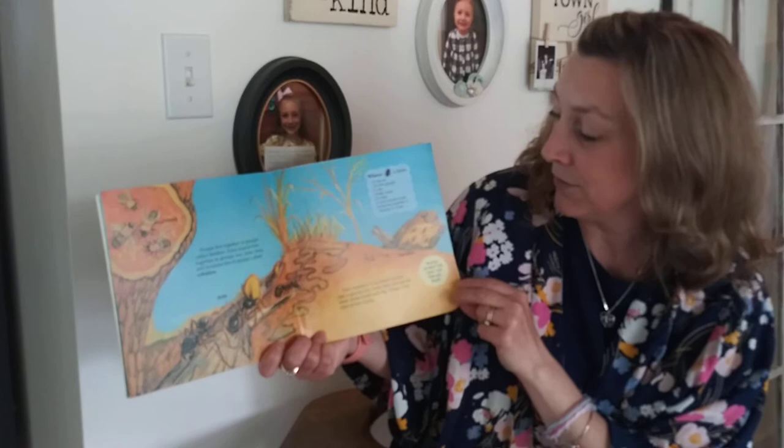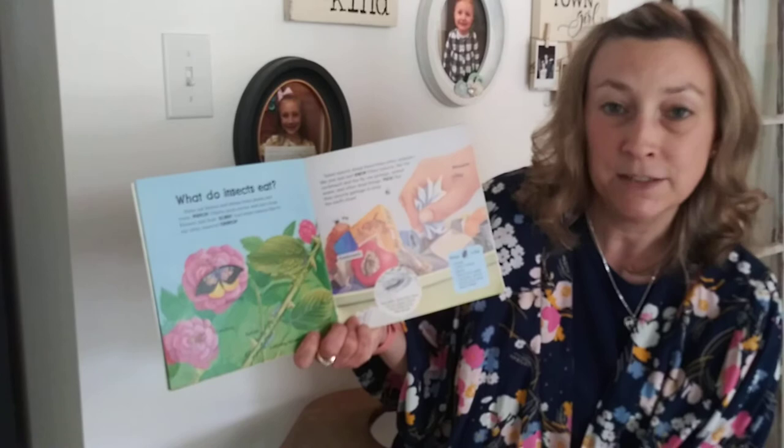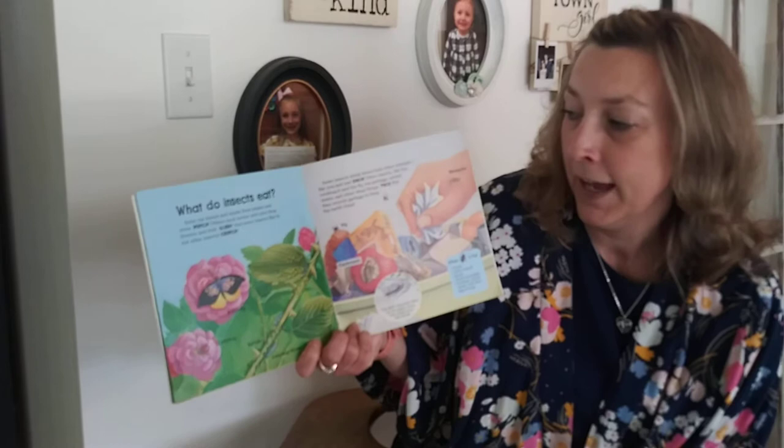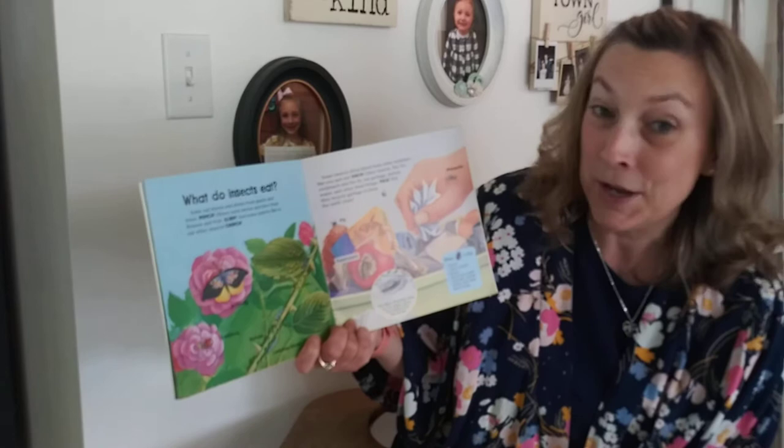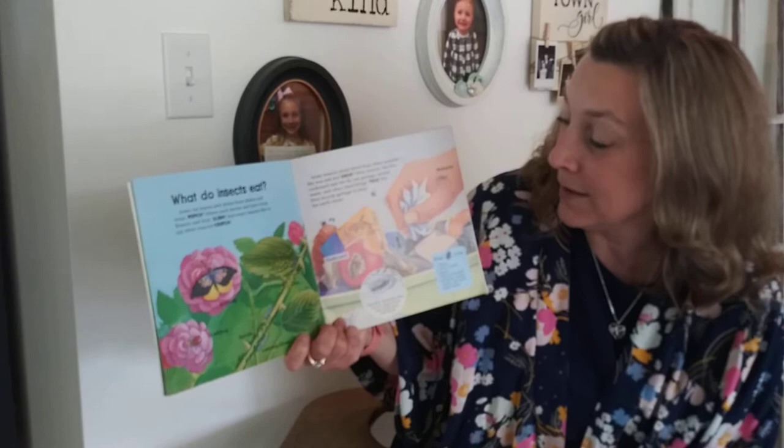What do insects eat? Some eat leaves and stems from plants and trees — munch! Others suck nectar and juice from flowers and fruit — slurp! And some insects like to eat other insects — crunch! Some insects drink blood from other animals like you and me — ouch! Other insects like the cockroach and the fly eat garbage, animal waste, and other dead things — yuck! But they recycle garbage to keep the earth clean.